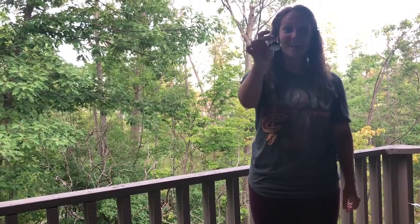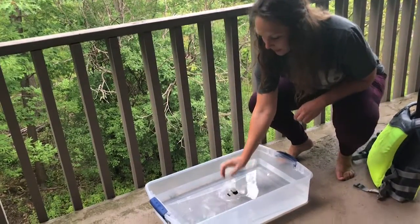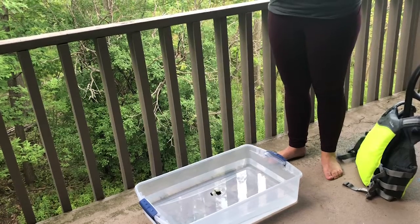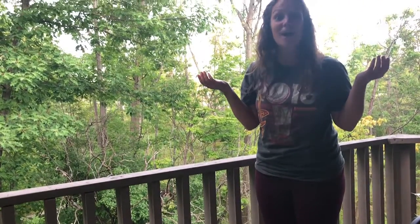First we have a rubber duck. Does it float or sink? It floats!